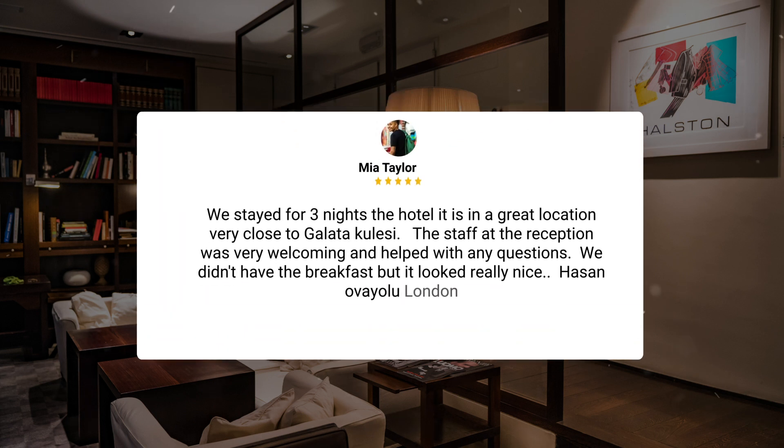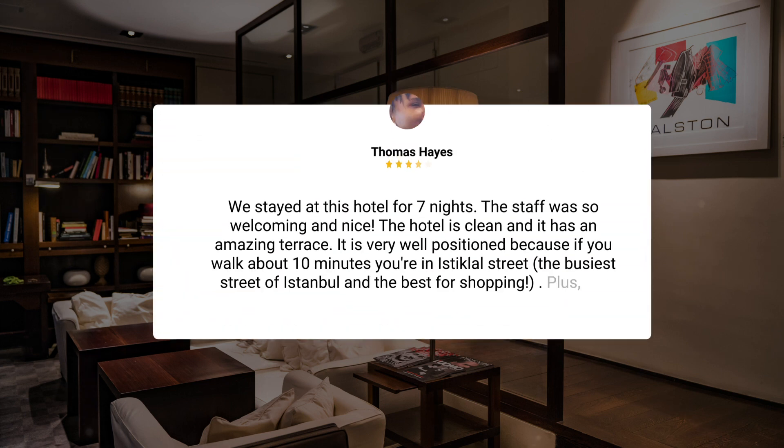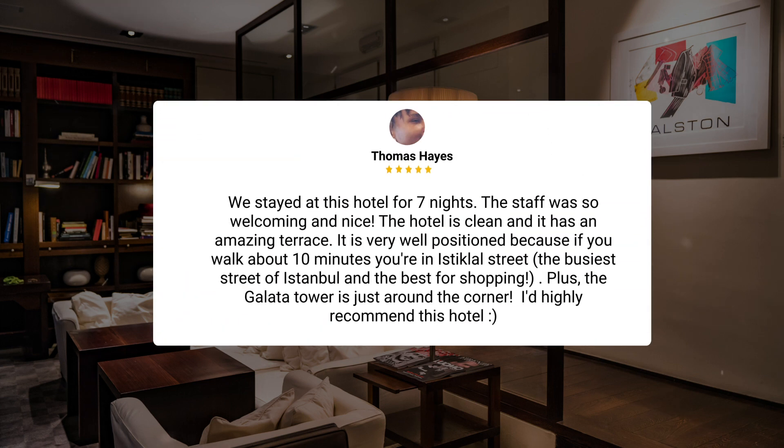We stayed for three nights. The hotel is in a great location, very close to Galata Kulesi. The staff at the reception was very welcoming and helped with any questions. We didn't have the breakfast, but it looked really nice. — Hasan Ovaiolu, London. We stayed at this hotel for seven nights. The staff was so welcoming and nice. The hotel is clean and has an amazing terrace. It is very well positioned — if you walk about 10 minutes, you're in Istiklal Street, the busiest street of Istanbul and the best for shopping. Plus, the Galata Tower is just around the corner. I'd highly recommend this hotel.